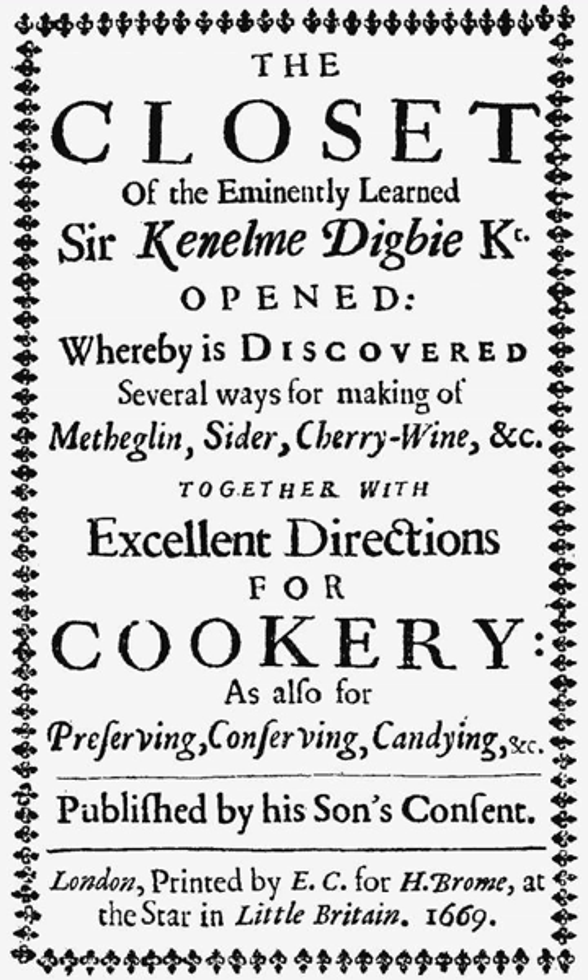The book consists entirely of recipes, with no structured introduction. There are no illustrations. There is an alphabetical index at the end. Digby makes use of ingredients including flowers, vegetables, meats, herbs, spices, alcohol, fruits and berries, eggs, milk, grains, and honey.